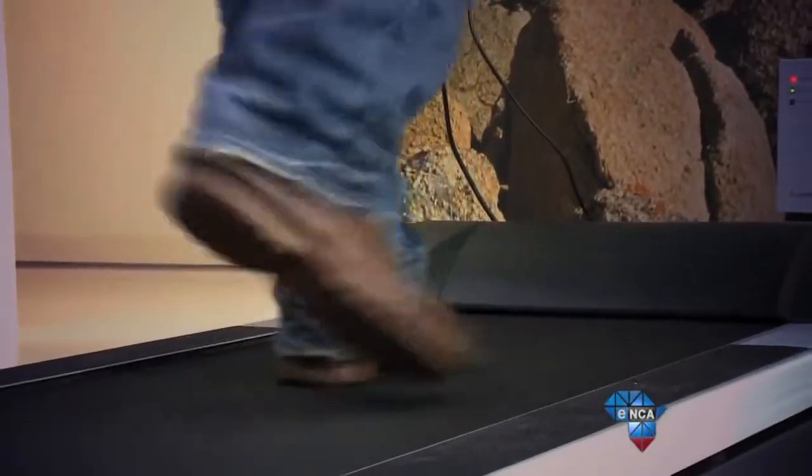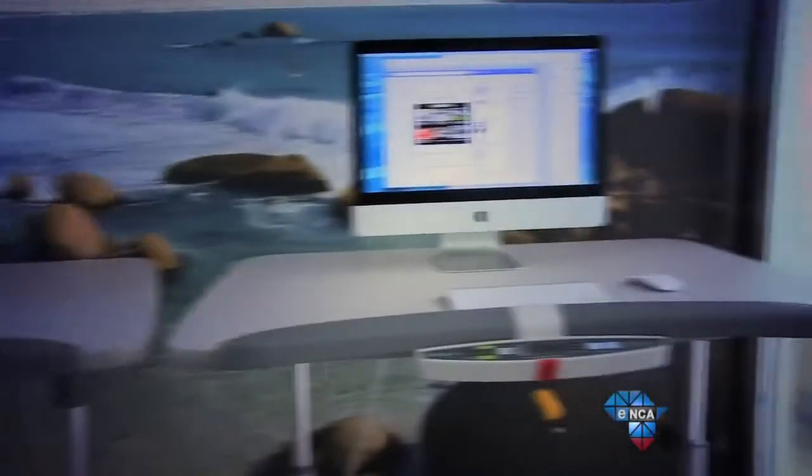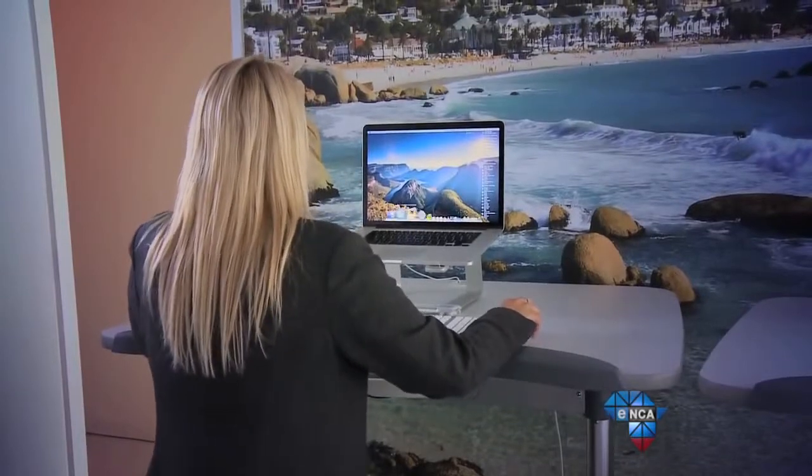It is indeed a very new concept here in South Africa, which is strange because treadmill desks have been around for years and received a lot of media attention overseas. A lot of people overseas have been using it since 1999, when Dr. James Levine researched the sedentary lifestyle and introduced the treadmill desk.